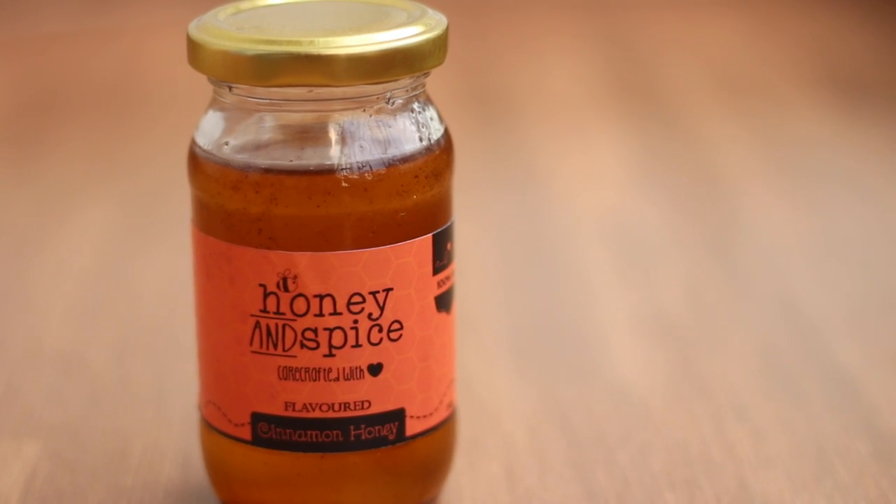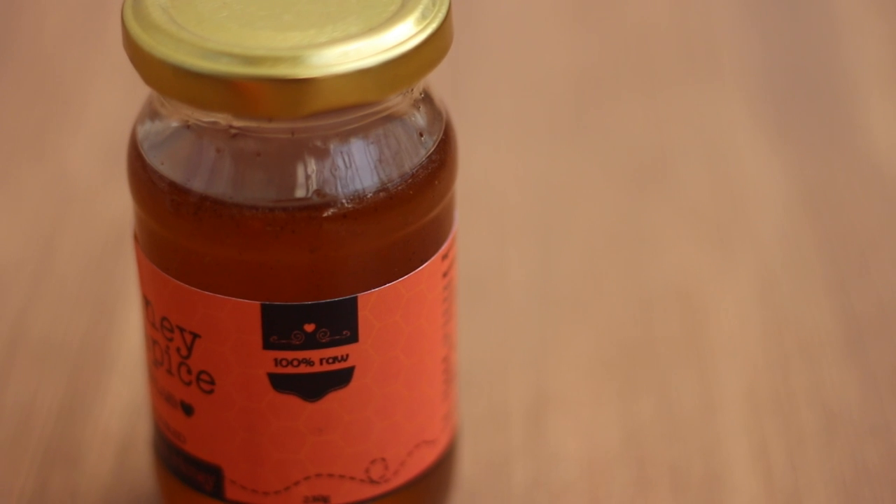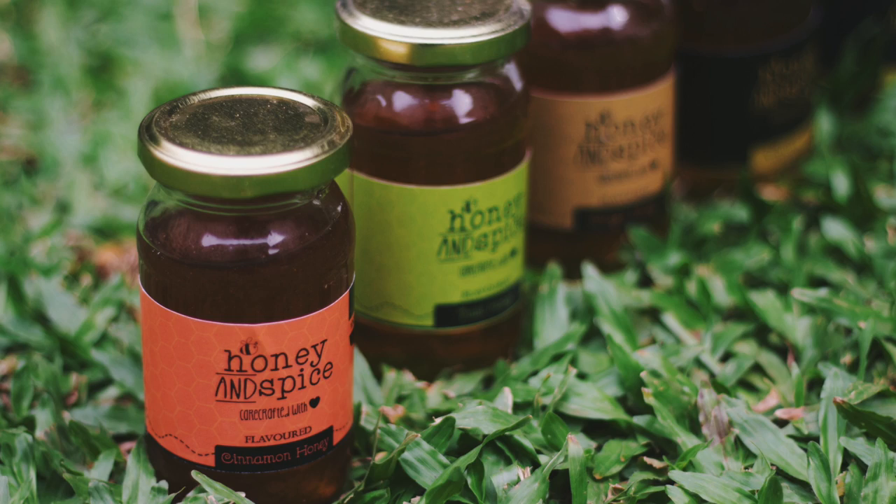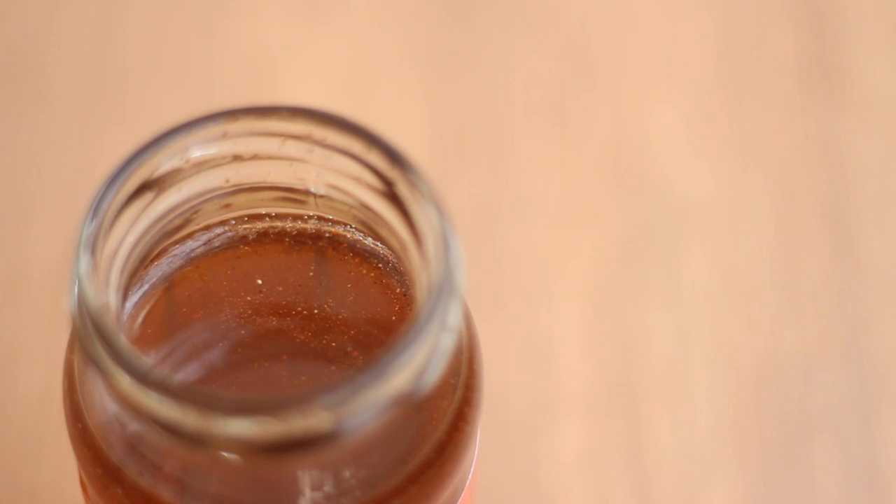The next thing you're going to need is some kind of sweetener. I really like using raw honey, and Honey and Spice is my favorite new Indian brand — I did a blog post on them too, so you can check that out. I sometimes add ground cinnamon to this recipe, but this honey already has cinnamon added into it, which makes my life easier.